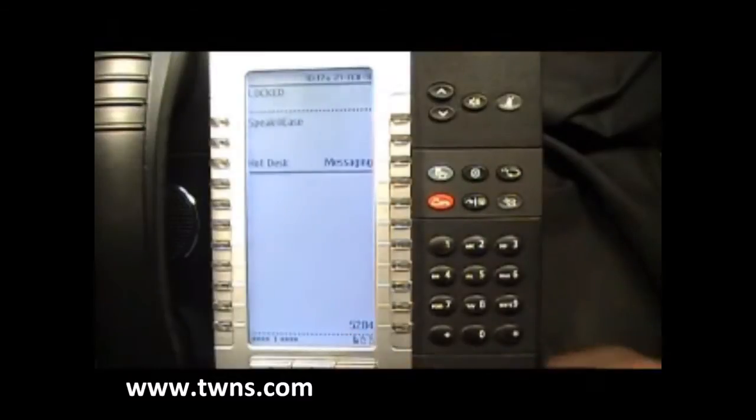As you can see, this base extension is 5284. We will be logging in with the assigned extension number of 7284. To begin, press the hot desk key.